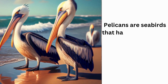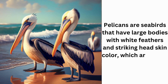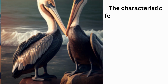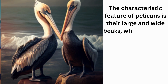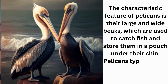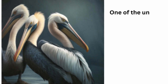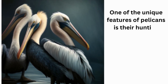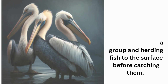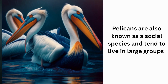Pelicans are seabirds that have large bodies with white feathers and striking head skin color, which is either orange or pink. The characteristic feature of pelicans is their large and wide beaks, which are used to catch fish and store them in a pouch under their chin. Pelicans typically live in coastal areas, bays, and remote islands. One of the unique features of pelicans is their hunting method, which involves forming a group and herding fish to the surface before catching them. Pelicans are also known as a social species and tend to live in large groups.